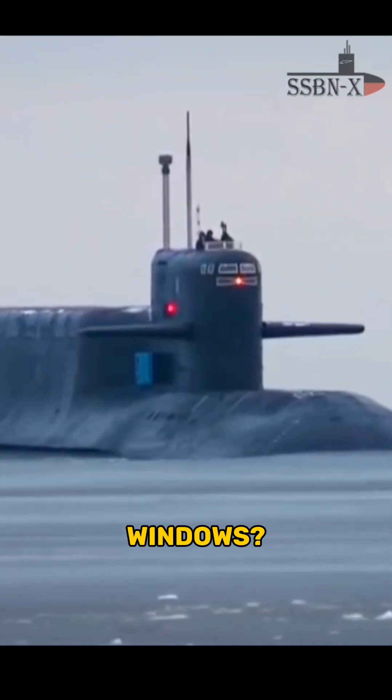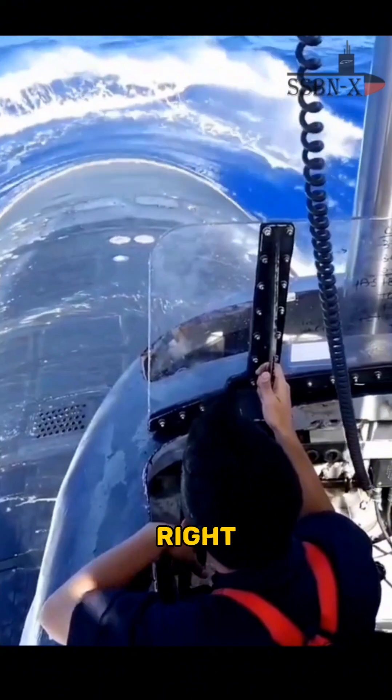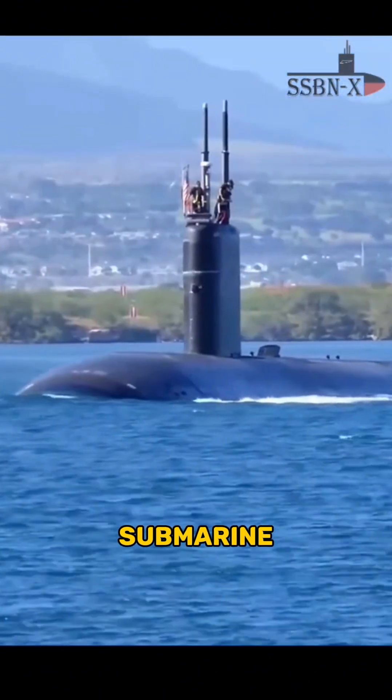Why do Russian submarines have windows? Check on these men and tell me what they're doing. They're guiding their submarine to the ocean.